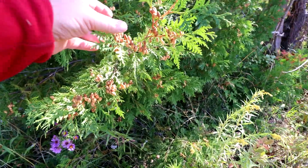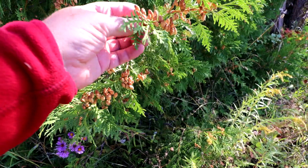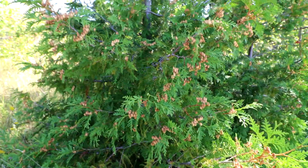There are some seed pods on the cedars — they split open and the little seeds come out of the cones. Looks like a good year for seeds — the tree's just loaded with them.